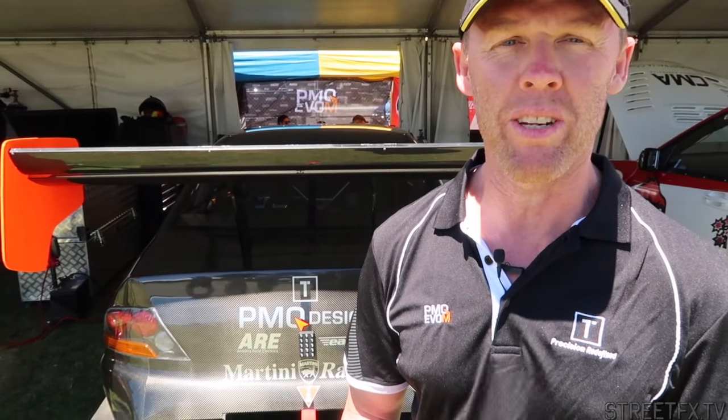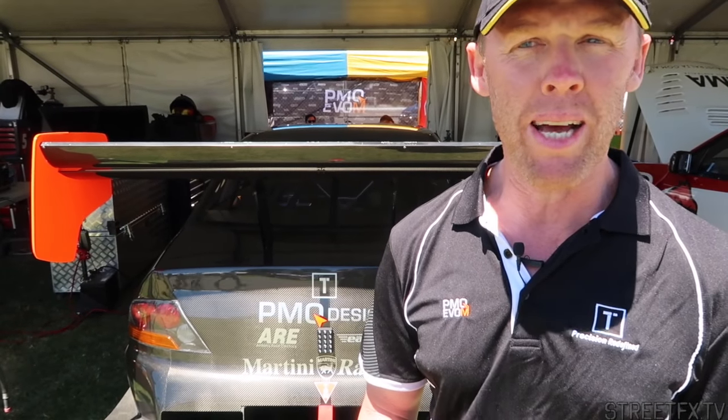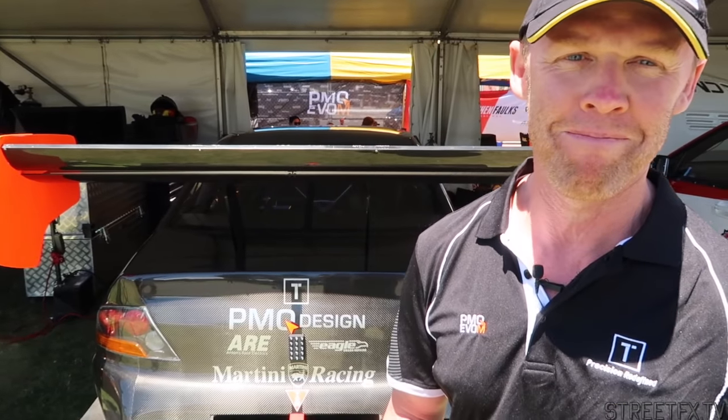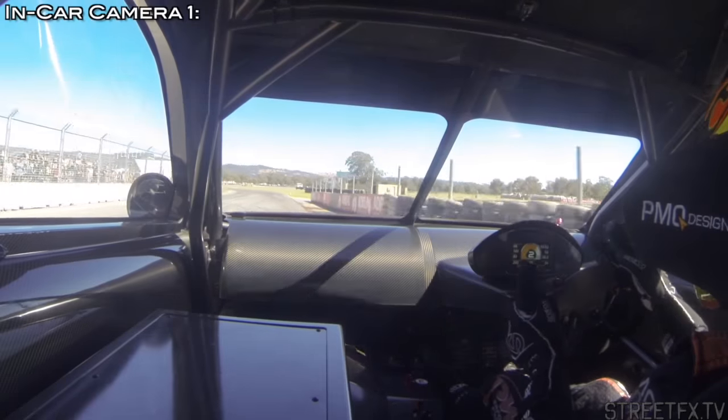And how's the car been performing for you this weekend? Yeah, it's been good. We had a couple of small things yesterday that limited us to doing a decent time, but this morning we did a 57. So we're in full spot. Things are looking good for this afternoon — we're back on at four o'clock. Definitely got some improvement to make, but the car's going good, so looking forward to this afternoon. Great to hear. We'll grab some in-car footage from you.